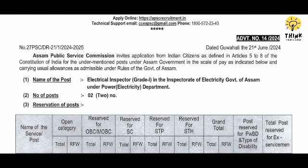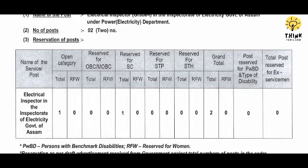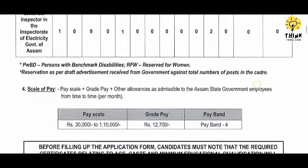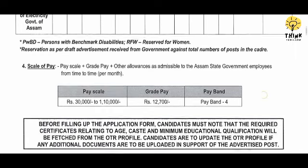Posts: 2. Open category and SC. The pay scale is $30,000 to $1,10,000 or $12,700.